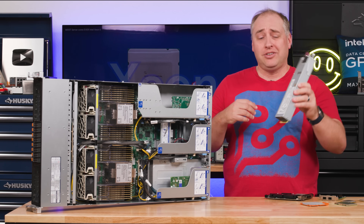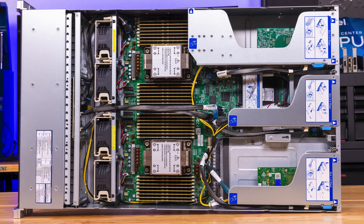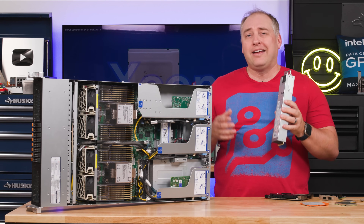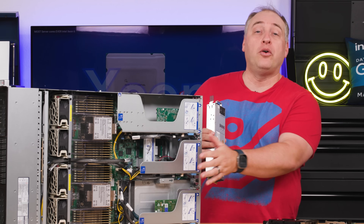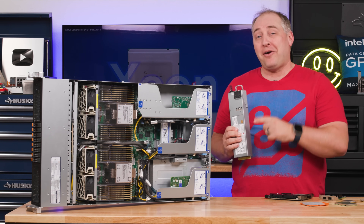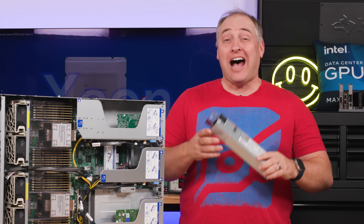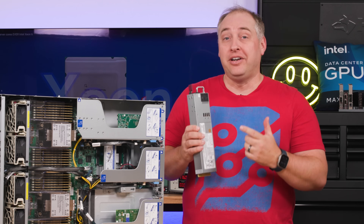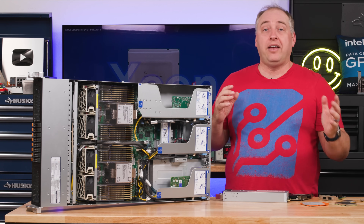The power supply takes AC input on one side and outputs DC — usually 12-volt DC on the other side. This Supermicro server is designed for redundant power supplies where each one can power the entire system, so if you have A and B power in your rack you don't have to worry about the system going down. I can't tell you how many folks still size their racks by looking at how many servers they'll have and what the power supply output is — if you're sizing racks based on that math, you're going to end up way overpaying for power. Power is the number one cost driver in data centers today.